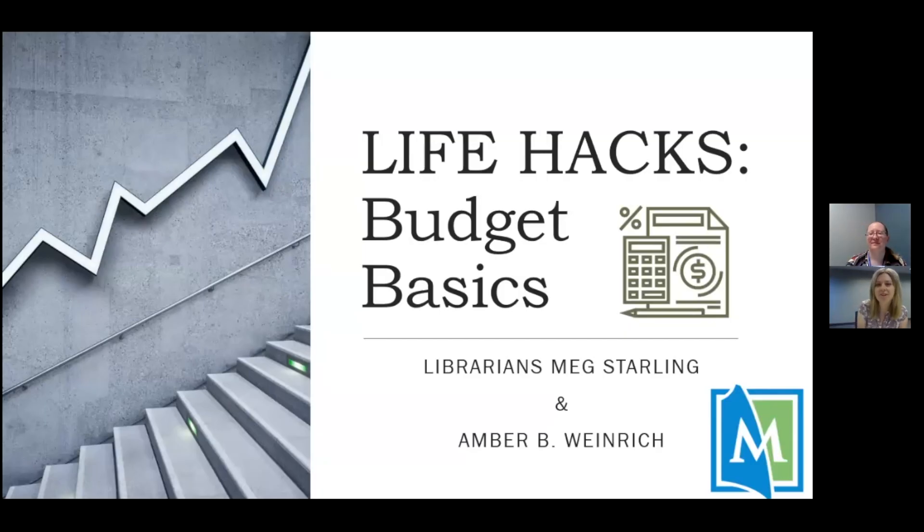Hey everyone! Welcome to our next Life Hacks video. I'm Meg, a librarian here at Mentor Library, and I'm here with Amber, another librarian, and we're here to help you with budget basics. So if you know nothing about how to manage your money or what to do with it, we're here to help you.